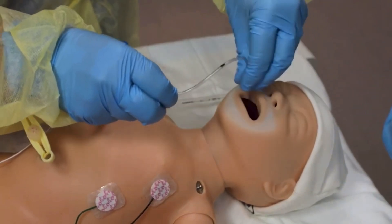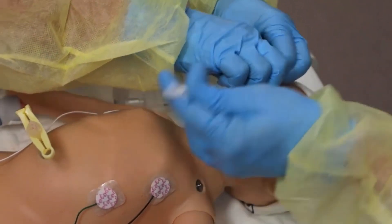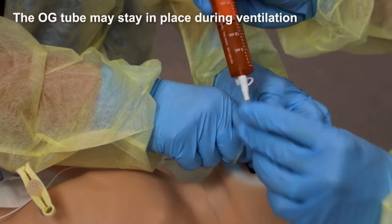They have attempted PPV several times, so the baby's stomach may be distended with air. The team quickly inserts an oral gastric tube to decompress the stomach.